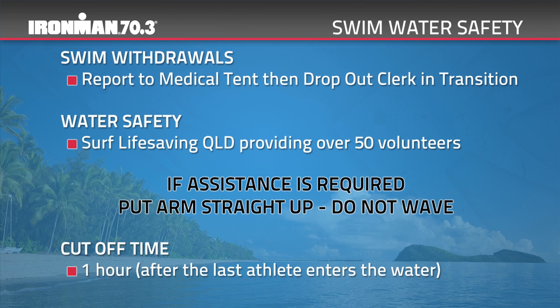Swim safety is provided by Surf Life Saving Queensland. If at any time you need assistance, raise one arm above your head. Please look after those around you and raise your arm if you see another athlete in distress. The time limit for the swim leg is one hour. Any athlete who has not completed the course by this cut-off time will not be able to continue. Any team cyclist remaining in transition will be sent out onto the bike course at this time and the team will be classified as a DNF.